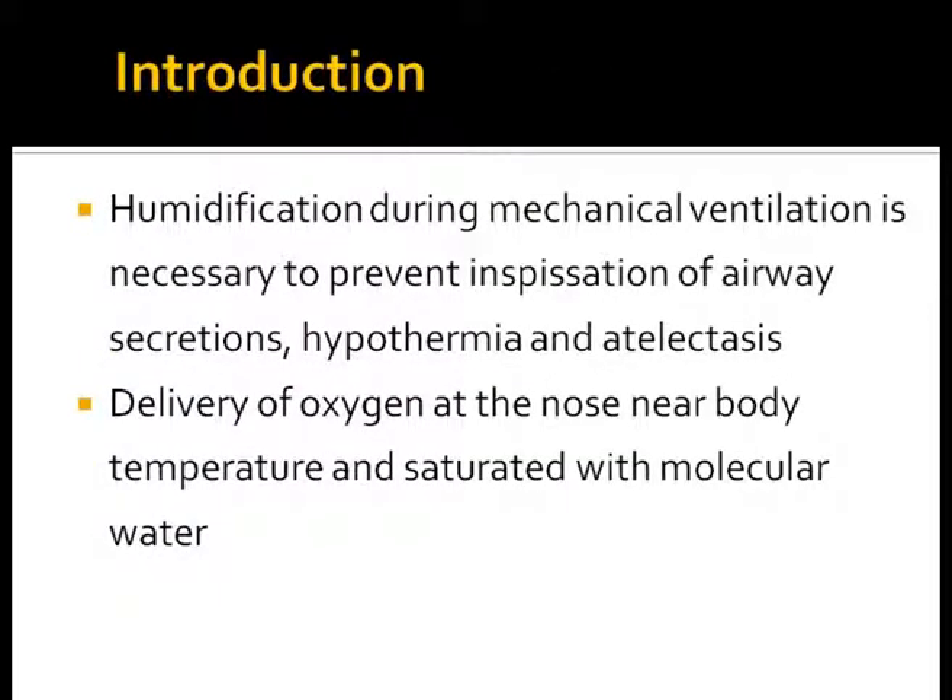Immature neonates must breathe to survive and they must adapt themselves immediately to a cold and dry environment. Humidification and heating of gases is essential to prevent inspissation of secretions and avoid atelectasis, thereby reducing ventilator-induced lung injury. It is also important to ensure that oxygen delivered at the nose of a preterm baby is heated and saturated with water, and that the baby does not get dry and cold oxygen.